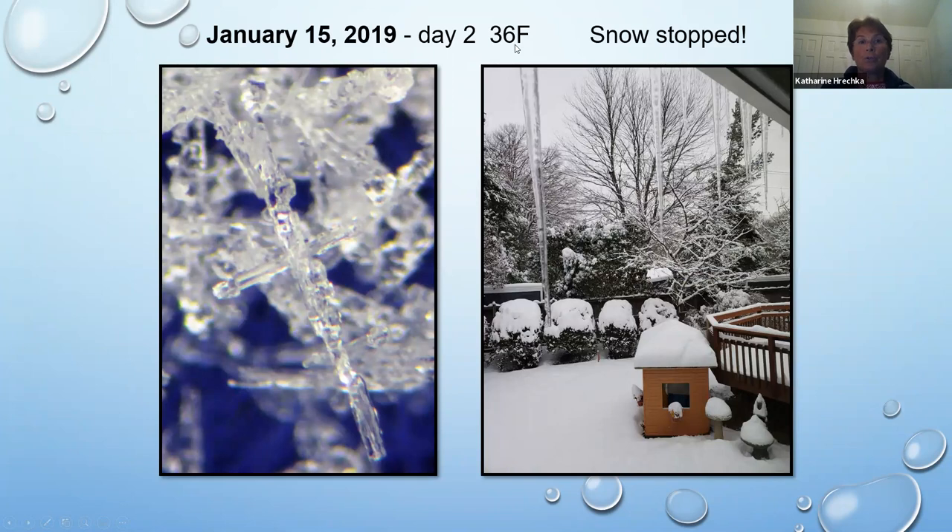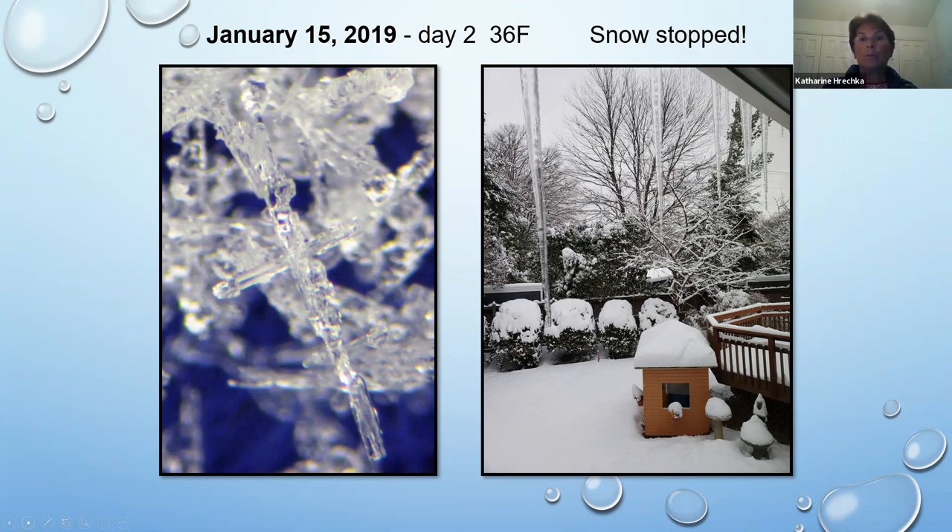36 degrees, the snow stopped. Look at this little cross I found amongst all those needles. Here are the icicles on the roof — we got pretty good snowfall, two days' worth of snow. It was absolutely beautiful.